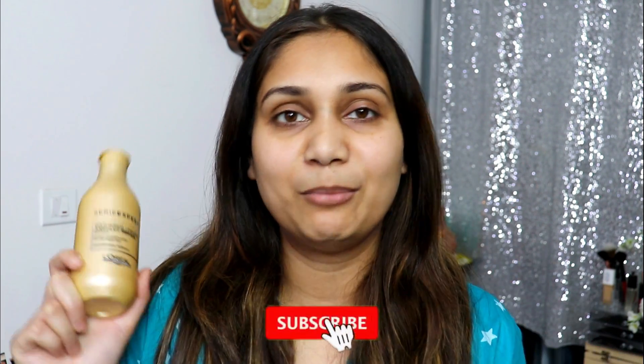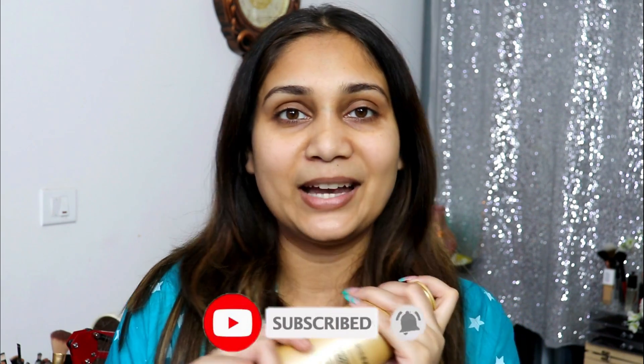But before we get started, subscribe and hit the bell button. Also make sure to follow me on Instagram — my handle is hennethi.167. Let's get started.